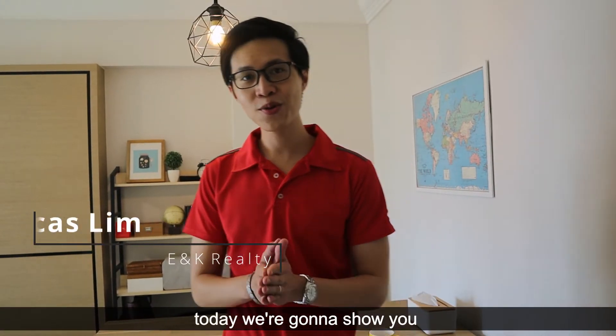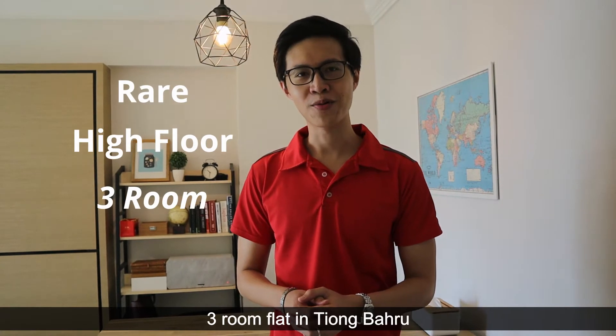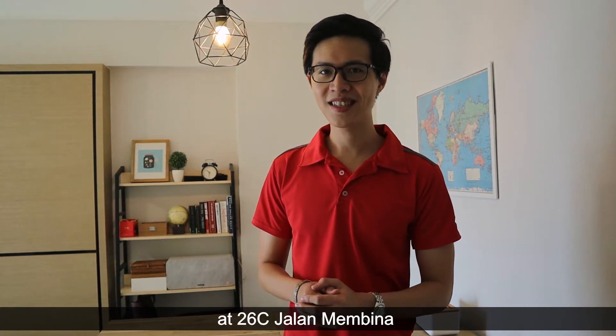Hi everyone, today we're going to show you a rarely available high floor 3-room flat in Tiong Bahru, right here at 26C Jalan Mambina.